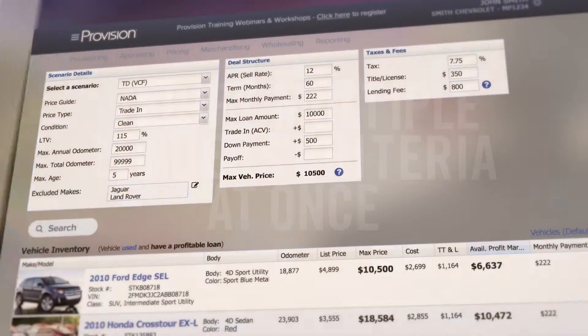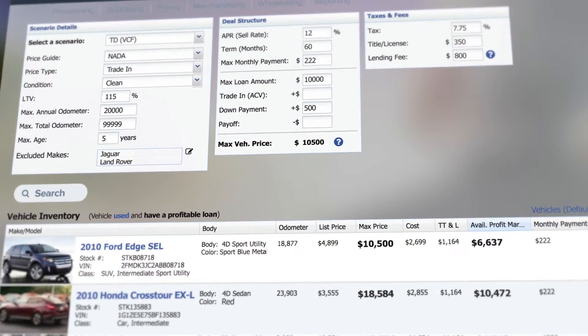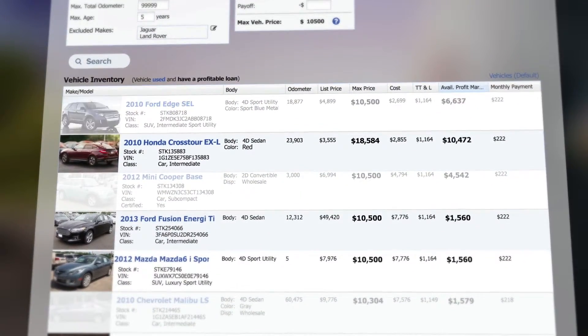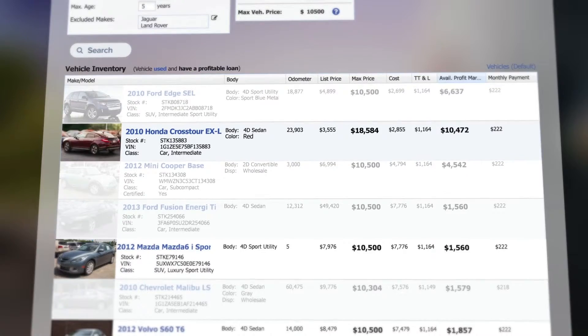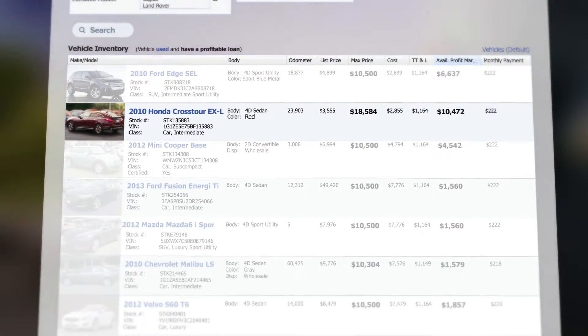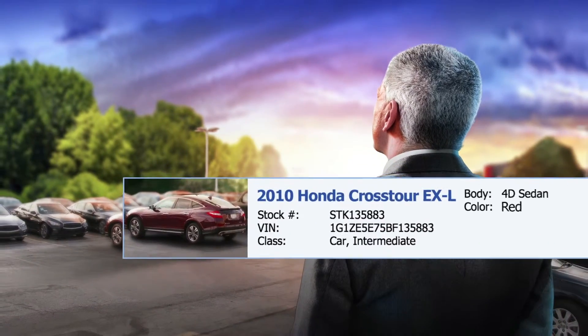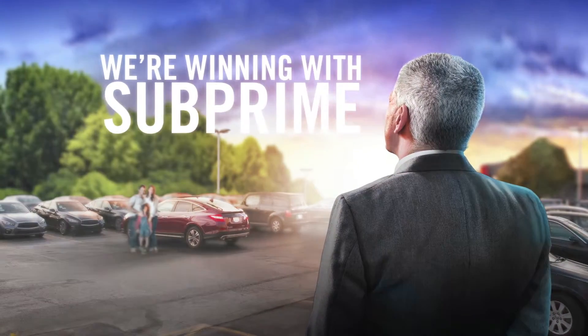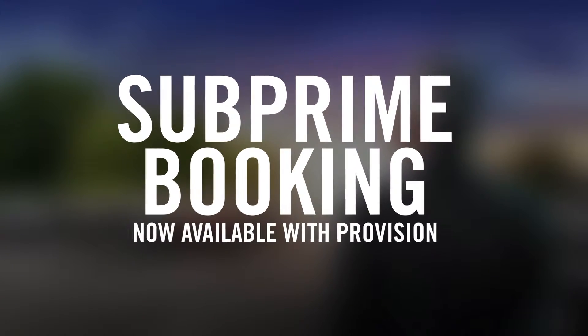I can manage our entire subprime inventory separated from traditional inventory, and I start the sale process right by showing subprime cars I know are right for my customers with challenged credit. The subprime market is big and it's only getting bigger, and now it's mine for the taking — we're winning because we have subprime booking.